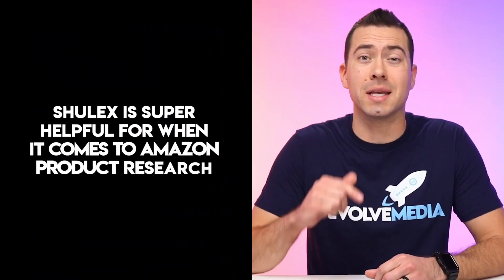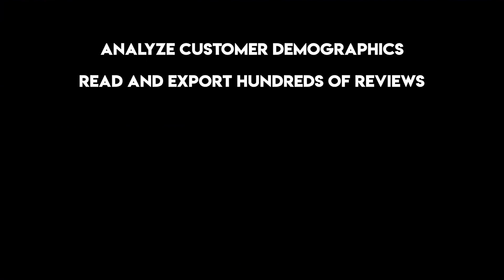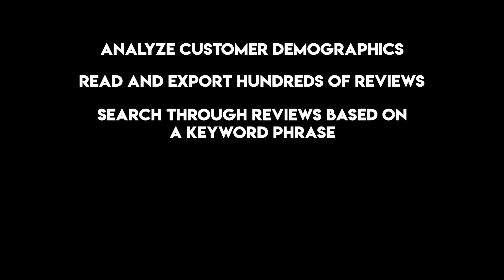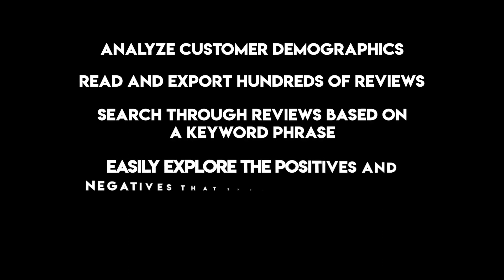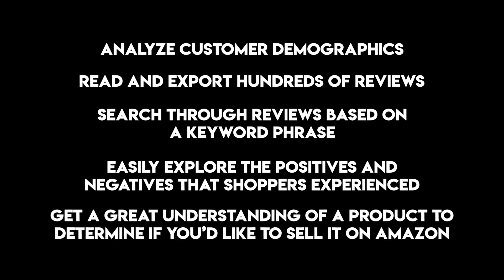This tool is super helpful for Amazon product research. Shulix allows Amazon sellers to analyze customer demographics, read and export hundreds of reviews, search through reviews based on keyword phrases, easily explore the positives and negatives that shoppers experienced, and most importantly, get a great understanding of a product to determine if you'd like to sell it on Amazon or not.